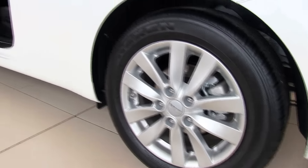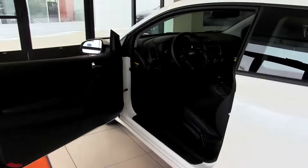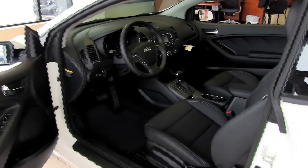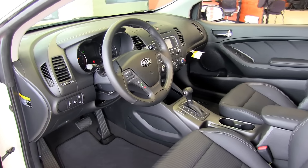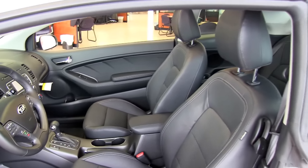16-inch tires with optional alloy wheels. Available power folding mirrors on the EX make it easier for you to maneuver or park in tight spots. Available features like illuminated door handle pockets make the Forte a tech lover's car.